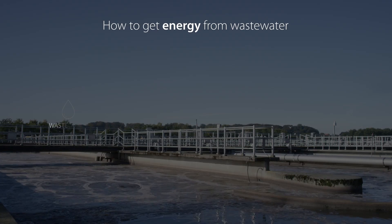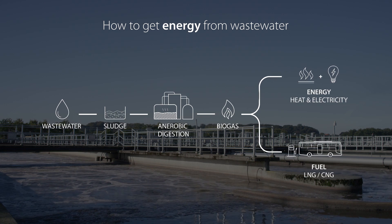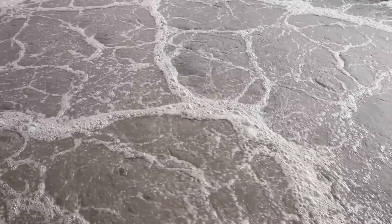In new or existing wastewater plants, energy can be produced from organic waste, such as sludge, and converted into biogas, which can then be used or sold as electricity and heat or fuel.